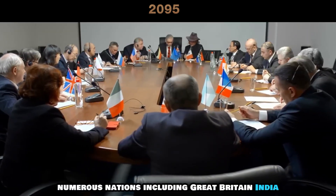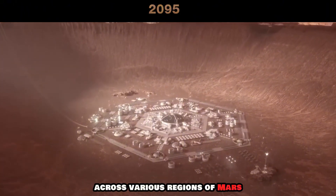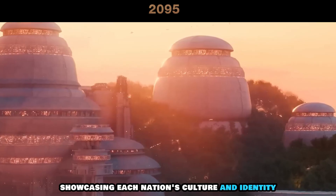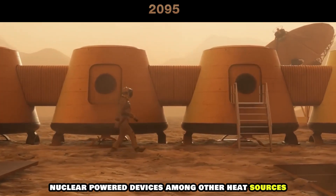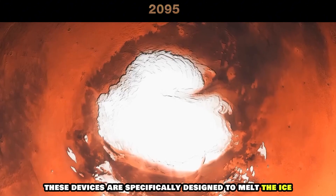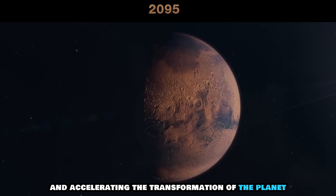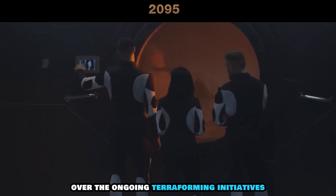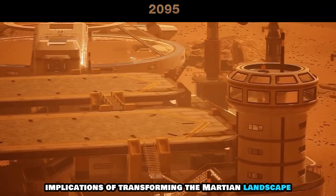Numerous nations, including Great Britain, India, China, and the United Emirates, have initiated the construction of their distinct bases across various regions of Mars. As a result, the Martian landscape is now adorned with structures that reflect unique and refined architectural designs, showcasing each nation's culture and identity. To aid in the terraforming process, nuclear-powered devices, among other heat sources, are strategically positioned below the surface at Mars' north and south poles. These devices are specifically designed to melt the ice, releasing vast amounts of CO2 into the Martian atmosphere and accelerating the transformation of the planet. Small groups of Martian residents are expressing their dissent over the ongoing terraforming initiatives, vocal in their concerns about the ethical and environmental implications of transforming the Martian landscape.